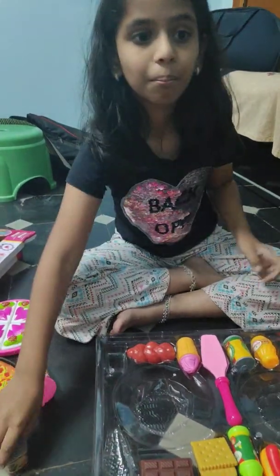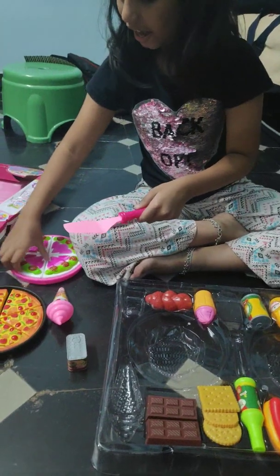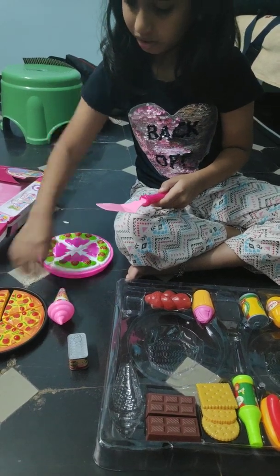Oh guys, it's meat. Here it says meat, guys. And here we lift up the pizza and the pastry like this. This is the pastry and we lift up the pizza like this.